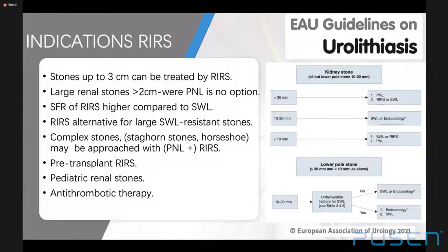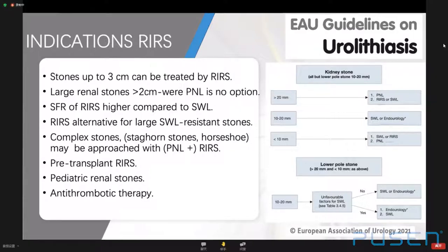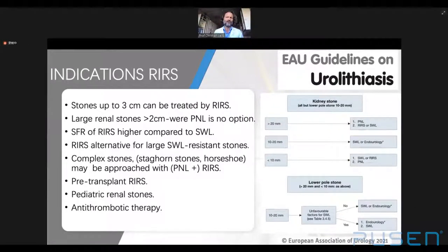RIRS achieves higher stone-free rates than shockwave lithotripsy, and is an alternative especially if unfavorable factors for SWL are present, such as a steep infundibulopelvic angle or very hard stones. Complex stones may be treated with an endoscopic combined intrarenal approach, allowing for visualization of the puncture site and branched calyces, otherwise necessitating multiple punctures. This is also an option for the pre-transplant kidney, as retrograde access is difficult due to the anterior location of the ureteral anastomosis and ureteral tortuosity.